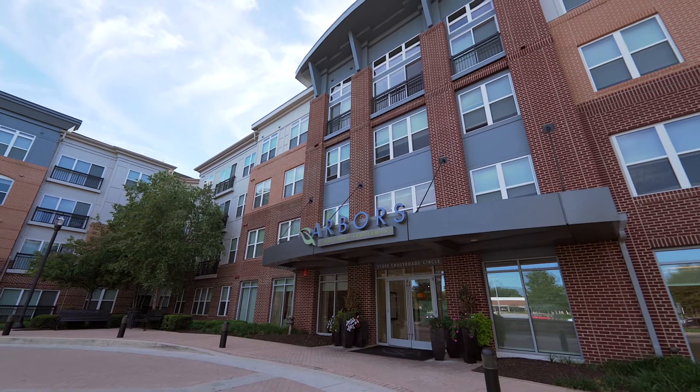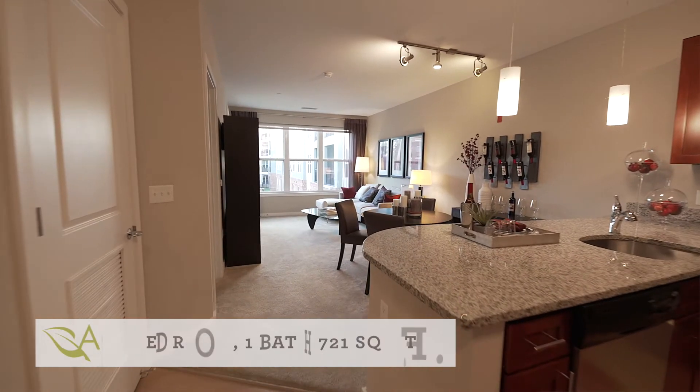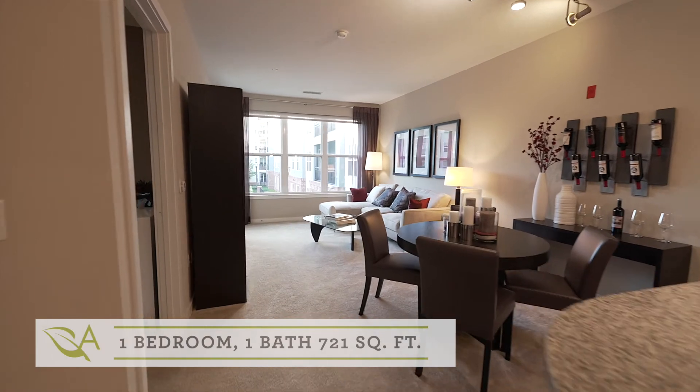Hi everybody, my name is Kylie. I'm a sales and marketing associate here at Arbor's at Baltimore Crossroads. Here we are in our one-bedroom, one-bathroom apartment home. It is 721 square feet.